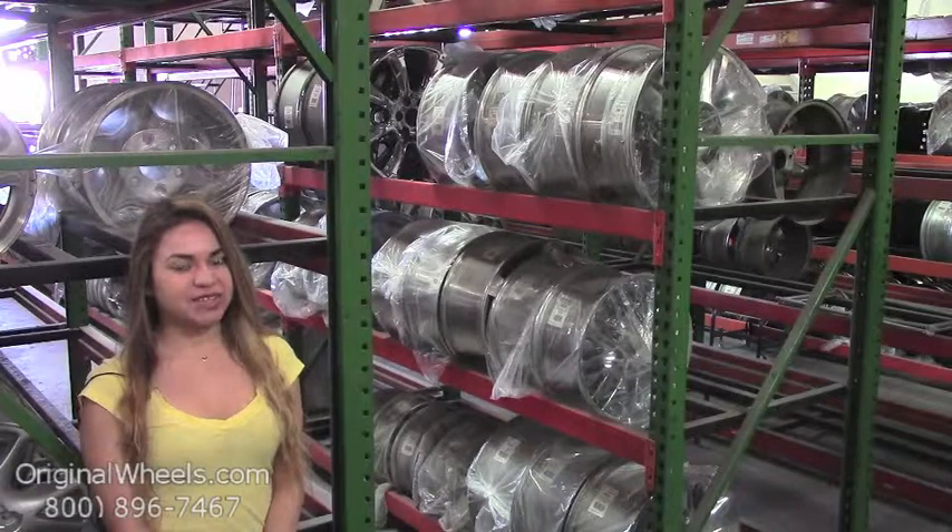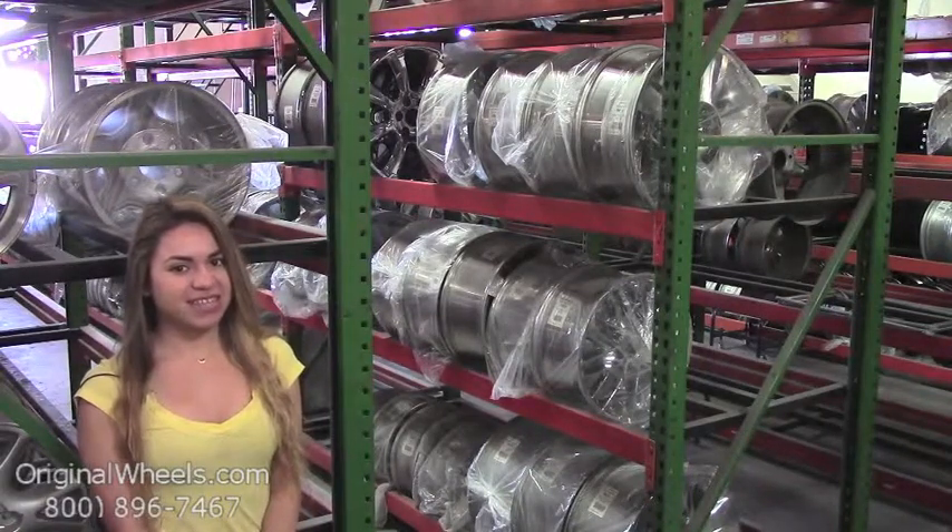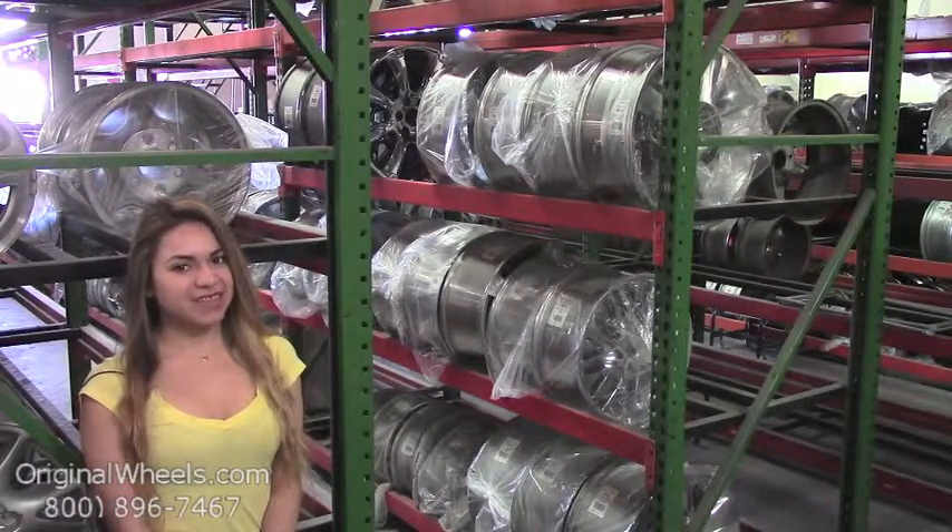From there, all you have to do is choose which model Chevrolet you have, select your year, and from there you can browse through our large inventory of Chevrolet wheels. At Original Wheels, we offer 100% customer satisfaction guaranteed.